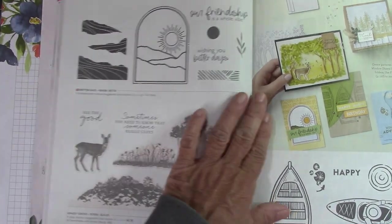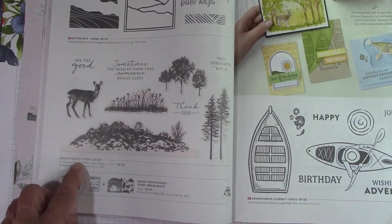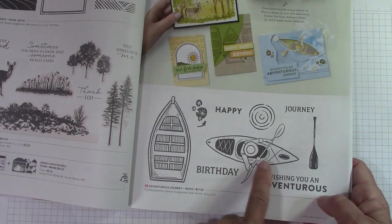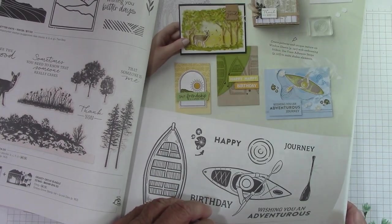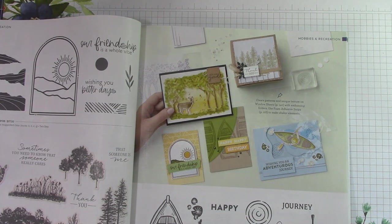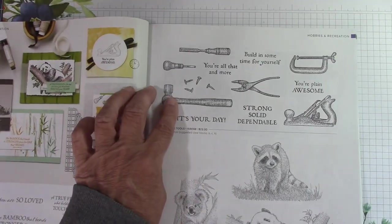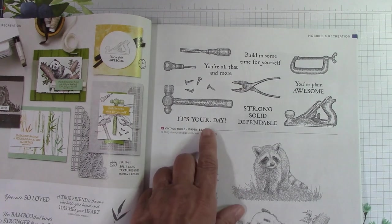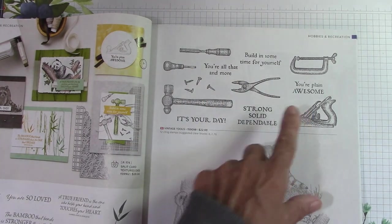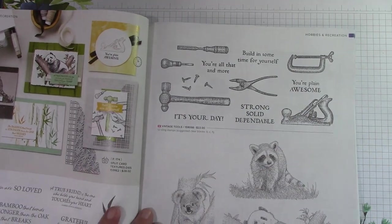Better Days — that's new and pretty. You make a nice little landscape with that. Grassy Grove carried over. Adventurous Journey — that's really nice; a lot of people are into kayaking. I think they did this with the layering diorama dies. Bamboo Beauty carried over. Vintage Tools — this is fantastic for the man in your life. I think they hit the nail on the head — literally! I love all the little tools, the grip, the planer. The tools are really authentic and old school — that's what I like about it.